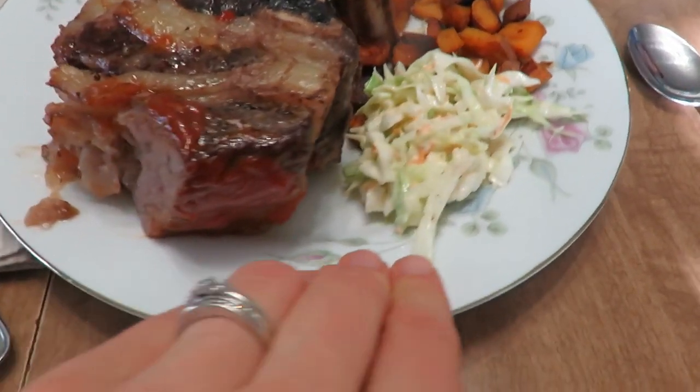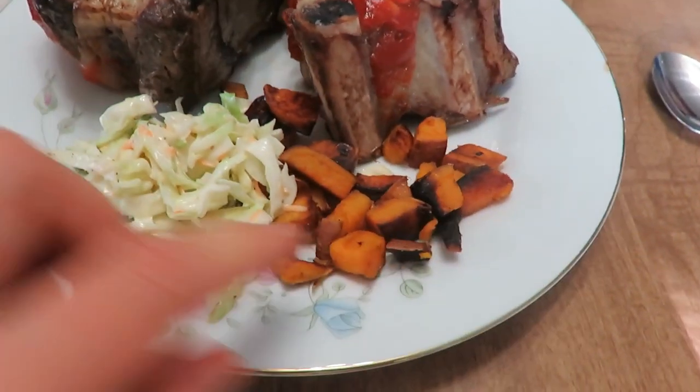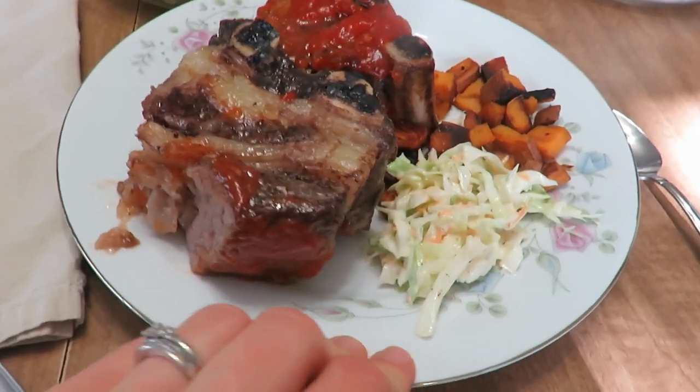Here is supper! These aren't all my ribs — some are my daughter's. We've got the coleslaw and the sweet potatoes, which are a little charred, but so is life — it's still good!